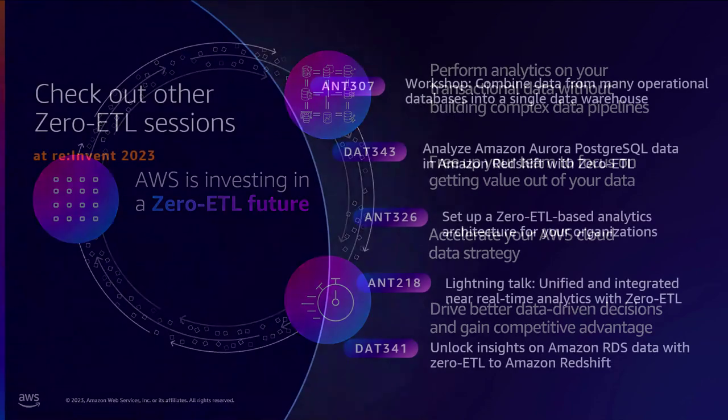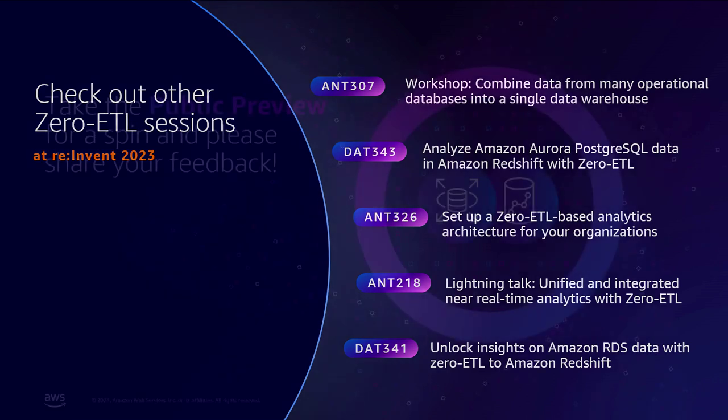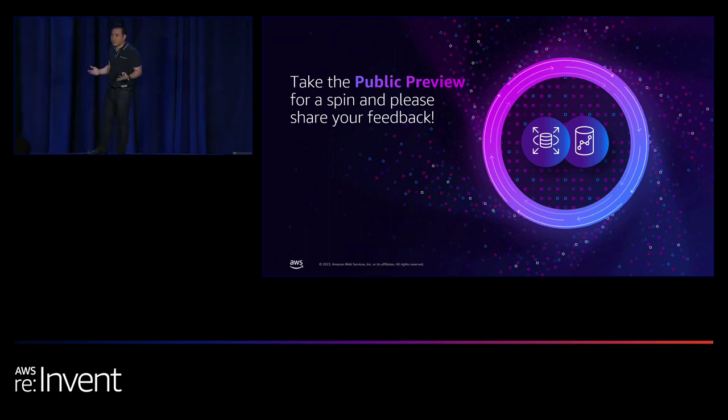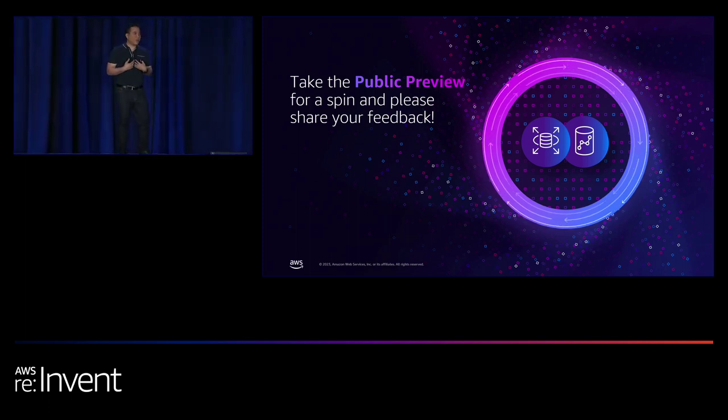We have other Zero ETL sessions during this re:Invent conference — search the session catalog for 'Zero ETL' to check them out for Aurora MySQL, Aurora Postgres, or DynamoDB. Our main request: check out the public preview and take it for a spin. It is still day one, and we feel this is just the beginning of the Zero ETL journey. We really want your feedback on how we should evolve our offerings — please send any suggestions or questions to Sudipta or myself, and please complete your survey.